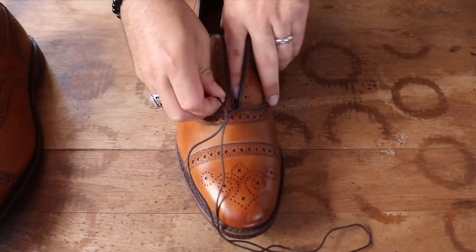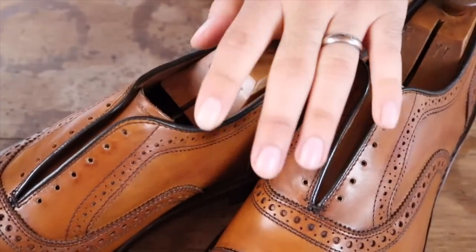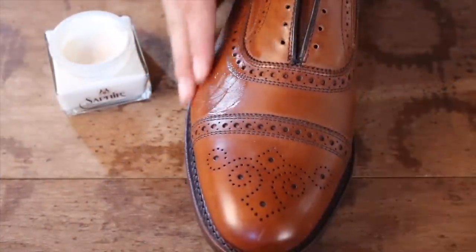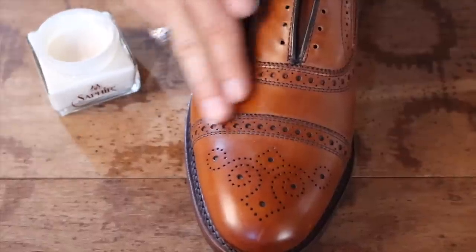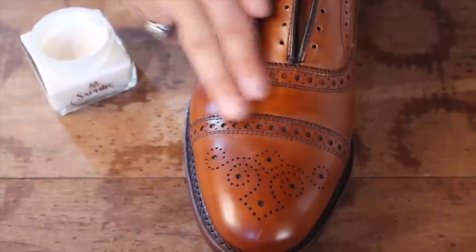These walnut strands by Allen Edmonds are brand new and are going to get a great shine today. Saphir Renovateur is really an amazing product. It nourishes and hydrates leather really well and leaves a nice shine when brushed. It's a great investment for all your shoes since it's neutral colored. I use Renovateur on all my calfskin shoes.